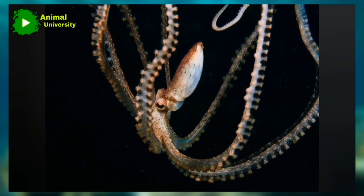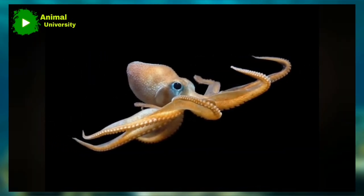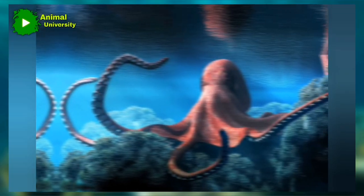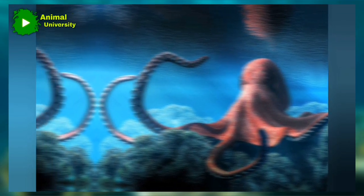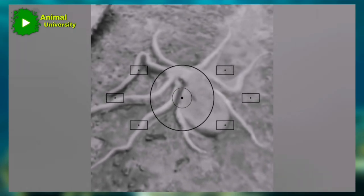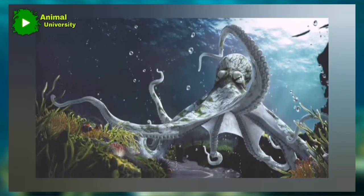The veined octopus, Ampheoctopus marginatus, is also known for its intelligence. In 2009, biologists reported having observed the animals excavating coconut half-shells from the ocean floor and carrying them for use as portable shelters. Such behavior is regarded by biologists as the first documented example of tool use by an invertebrate.